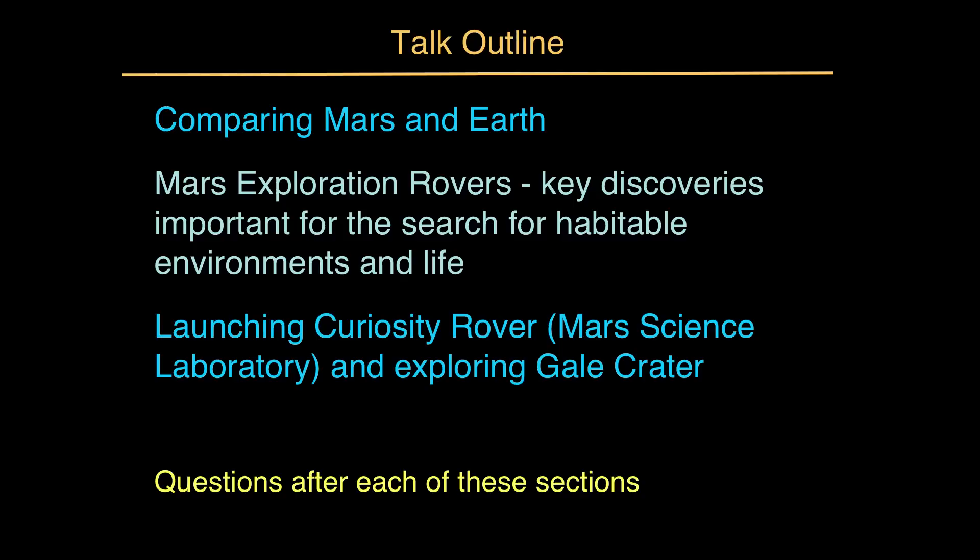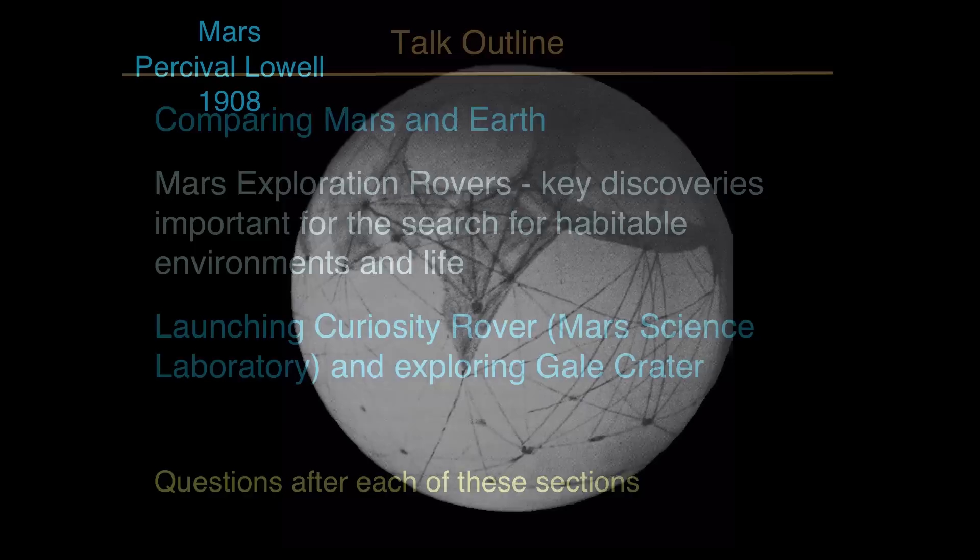The talk outline is to compare Mars and Earth — Earth is obviously the one place where we know life exists today, and the characteristics it shares with Mars are quite relevant to the search for Mars life. I'll briefly review key discoveries from the Mars Exploration Rovers, relevant to the search for habitable environments. This is being recorded in early 2012, and we look forward to the Curiosity rover landing in August 2012. I've included comprehension questions after each section for students to test their understanding.